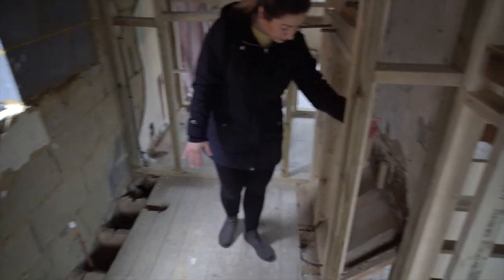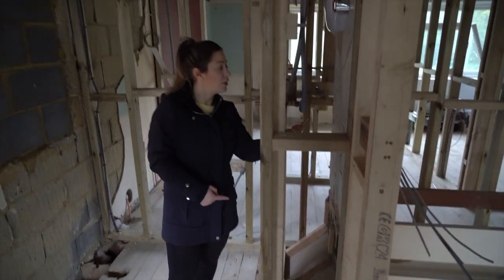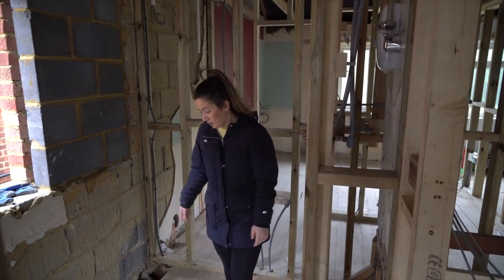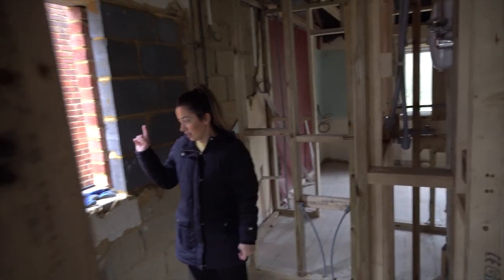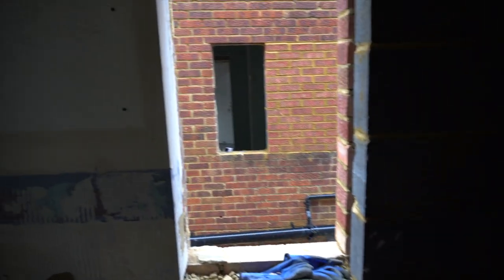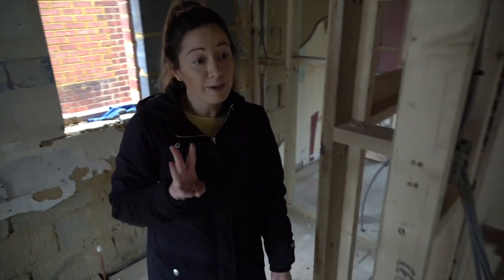Because we've got the slant over the stairs we've brought this wall out, and this is going to hold all of the plumbing pipework for the shower. Then a nice big walk-in shower here. It was a big window before which we've made smaller so we can fit the shower in. So yeah, this bathroom is going to be shared between three people.